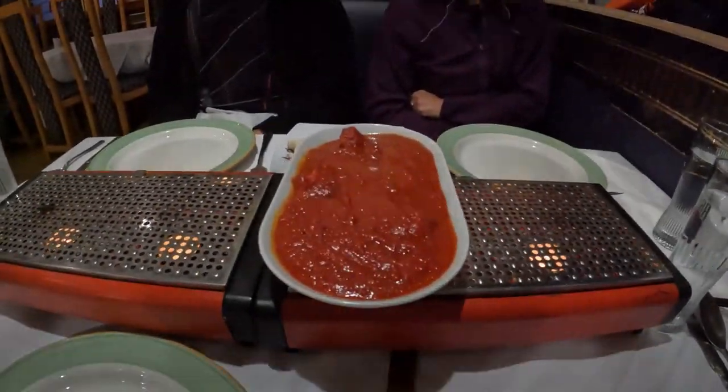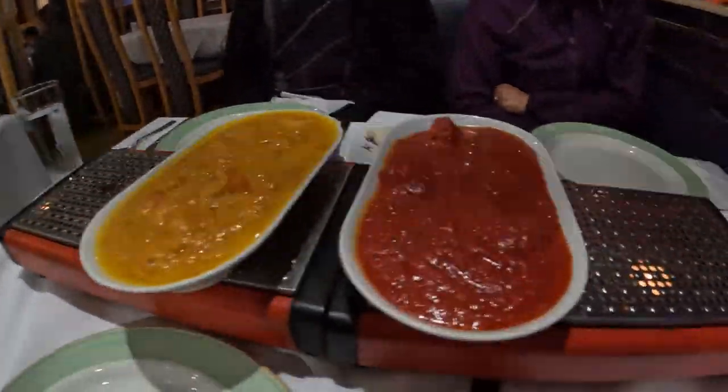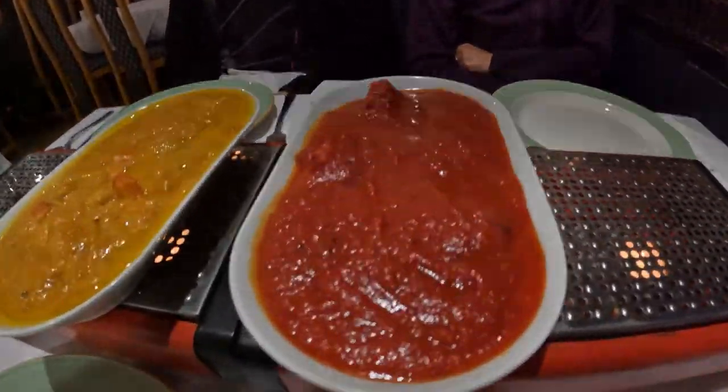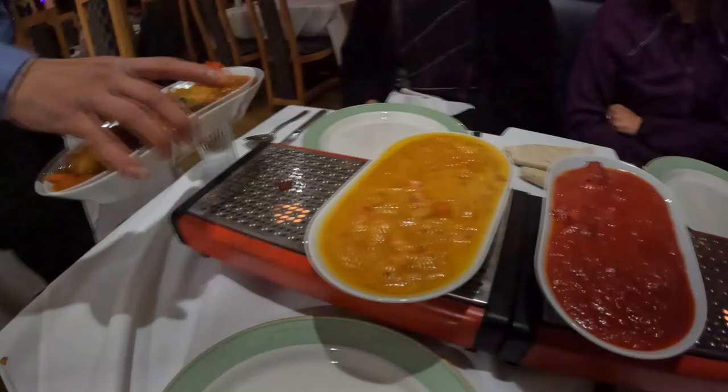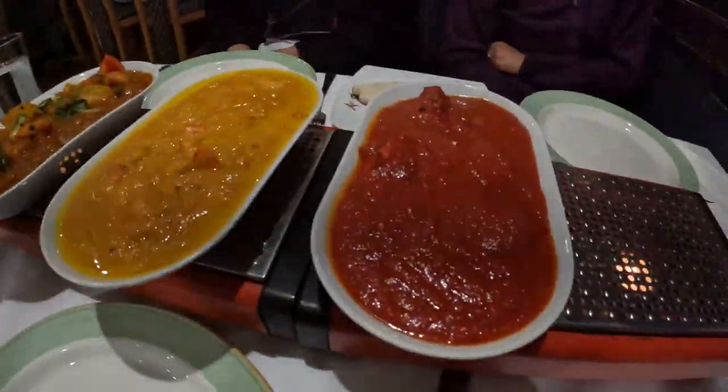Thank you so much for showing us. That was the star chef from Forest Spice in Bournemouth. Thank you very much. We just tasted the best chicken tikka masala in town. This is the chicken tikka masala. So this is the most popular dish in the UK. Chow friaji is also very popular, but this is sort of the most.